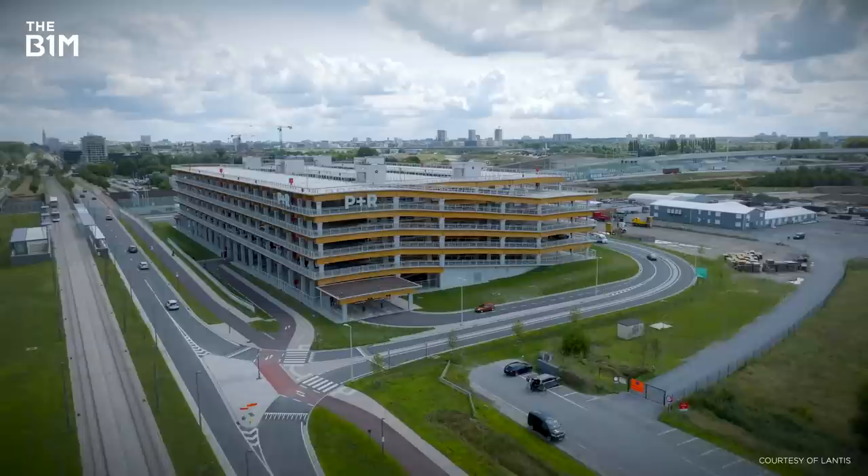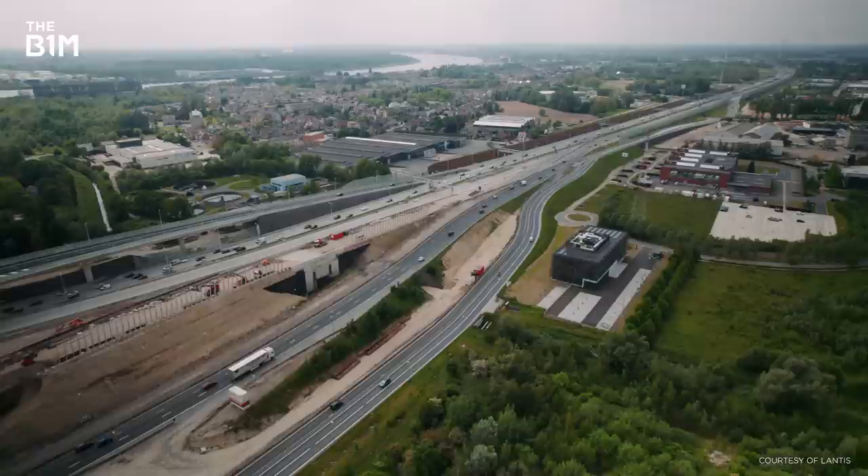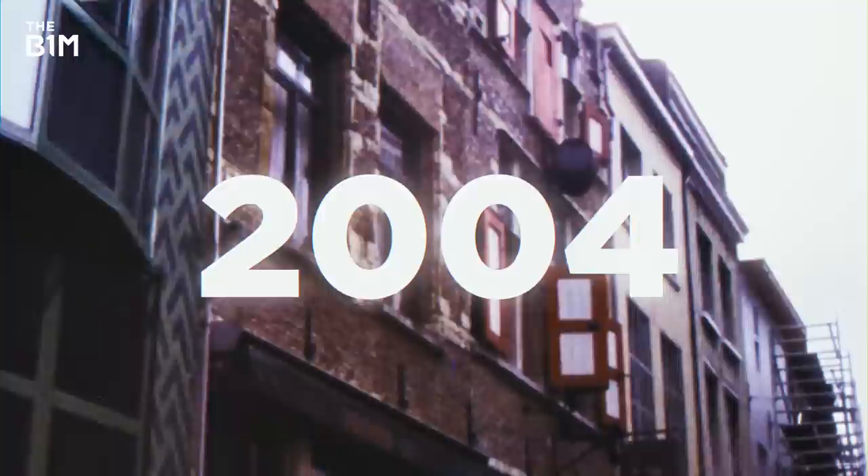One of the main buildings constructed for the Oosterweellink was a massive new park and ride, where people can ditch their cars and jump on a tram heading to the city centre. It's all really positive stuff, but this project was first put forward back in 1996. So why is it taking so long? Well, the short answer is that it took over a decade to decide which way to do it.